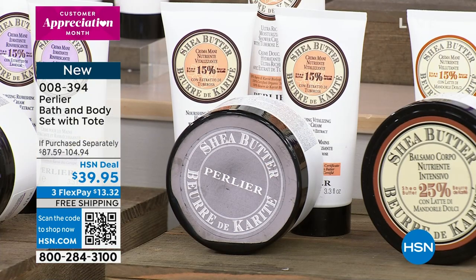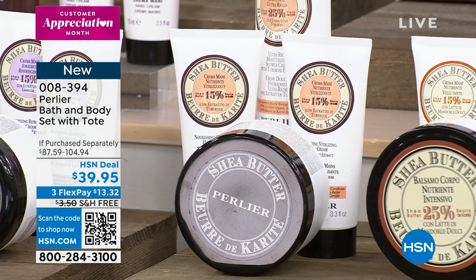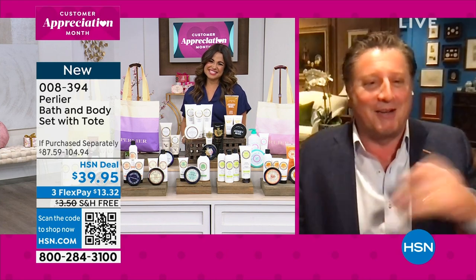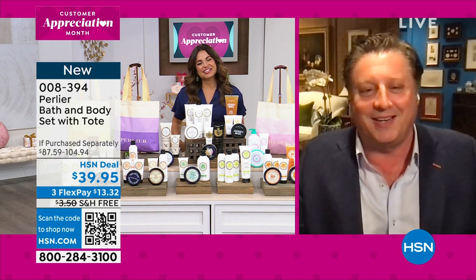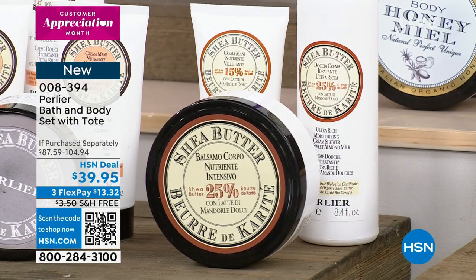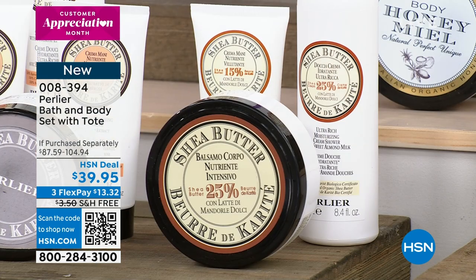As my grandmother used to say, tuberose is the flower she'd smell if the gates of heaven opened up. The sweet almond milk is always very popular — the rich body cream, bath and shower cream, and hand cream. Probably the most neutral and most popular of all the shea butters, with that almond fragrance. You get double moisturization — the organic shea butter and the oil from the almond. A truly beautiful combination.